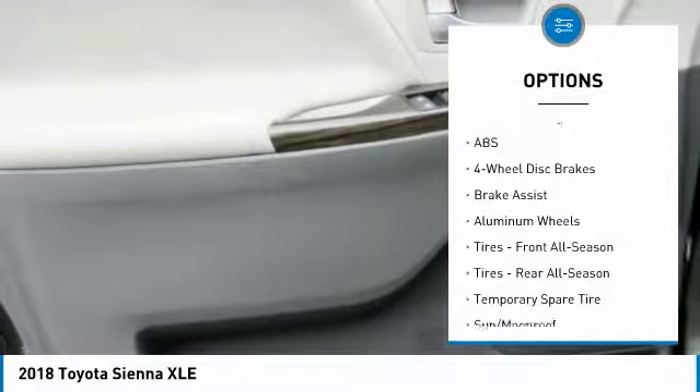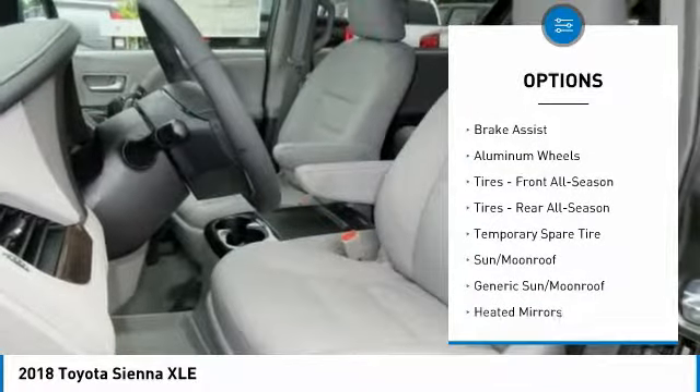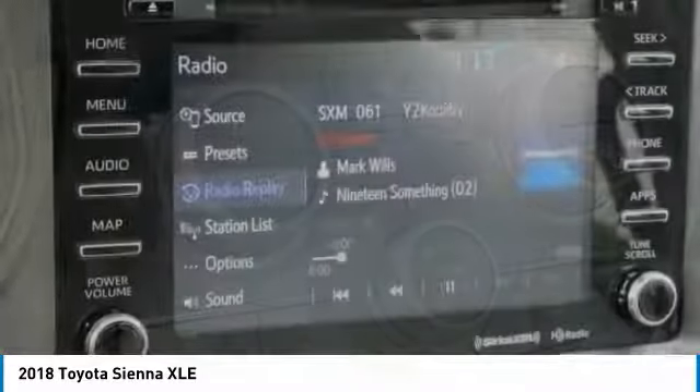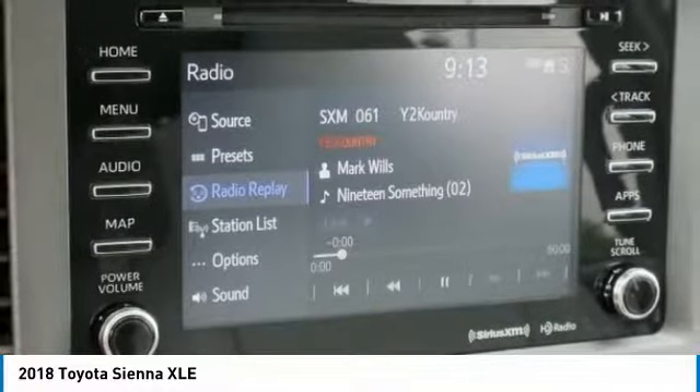Stability control, traction control, keyless entry, steering wheel audio controls, anti-lock braking system, power lift gate, power passenger seat, lane departure warning, backup camera, leather-wrapped steering wheel.